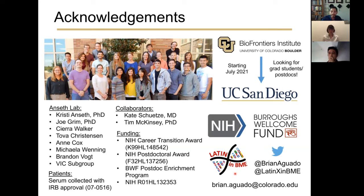I'd like to abundantly thank the Anseth Lab for providing a fabulous environment for me to craft my own research niche. I will be moving to San Diego in July 2021 and am currently looking for graduate students and postdocs. If you're interested in any of the projects I've outlined today, please feel free to reach out. Thank you everyone for tuning in — I'd be delighted to take any questions.